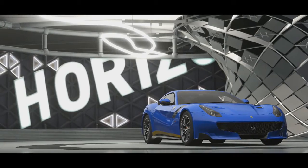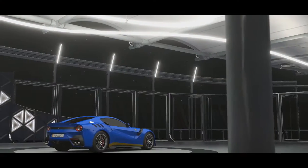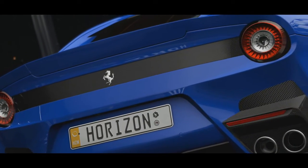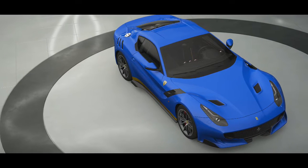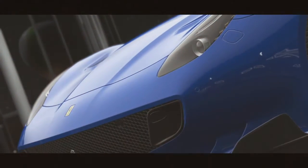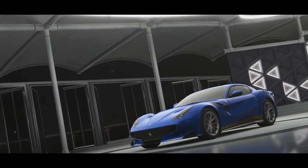This is the Ferrari F12 TDF, successor to the F12 Berlinetta. The TDF comes with a 6.3 litre V12 and kicks out 769bhp, enabling it to do 0-60mph in just 2.8 seconds. To help with the extra performance, the TDF managed to lose 110kg from the stock F12 and weighs in at 1,500kg.